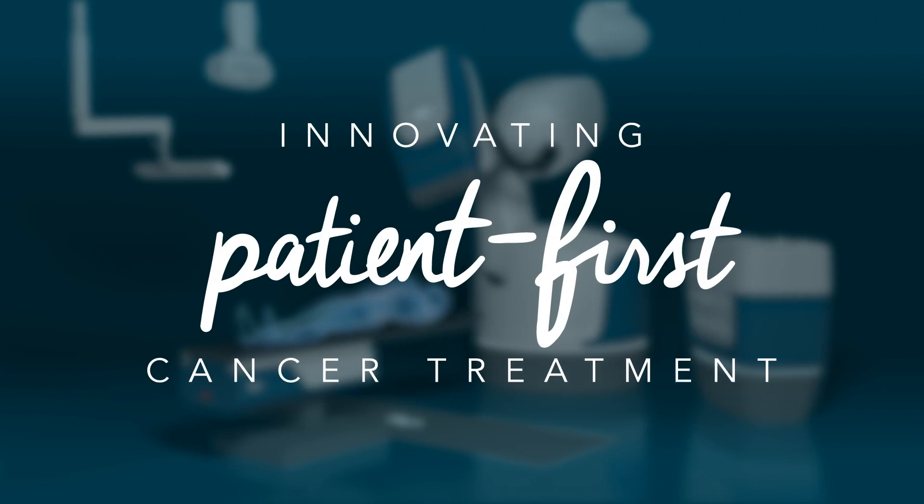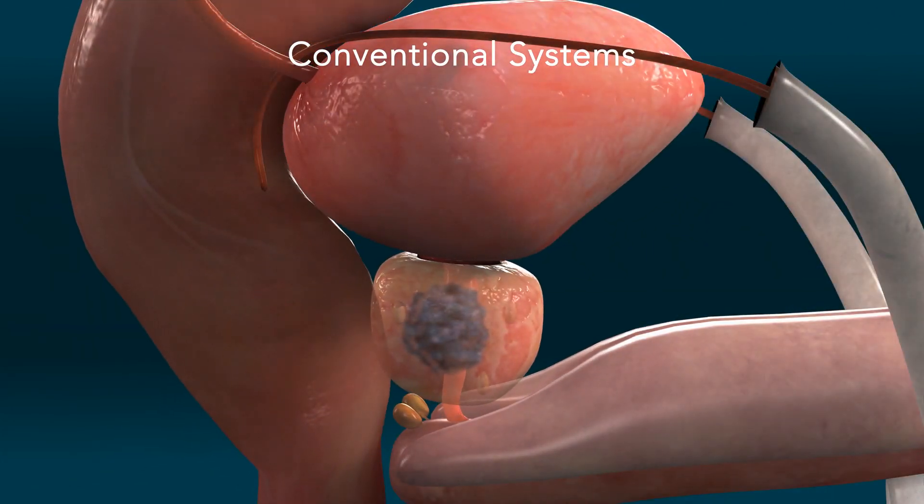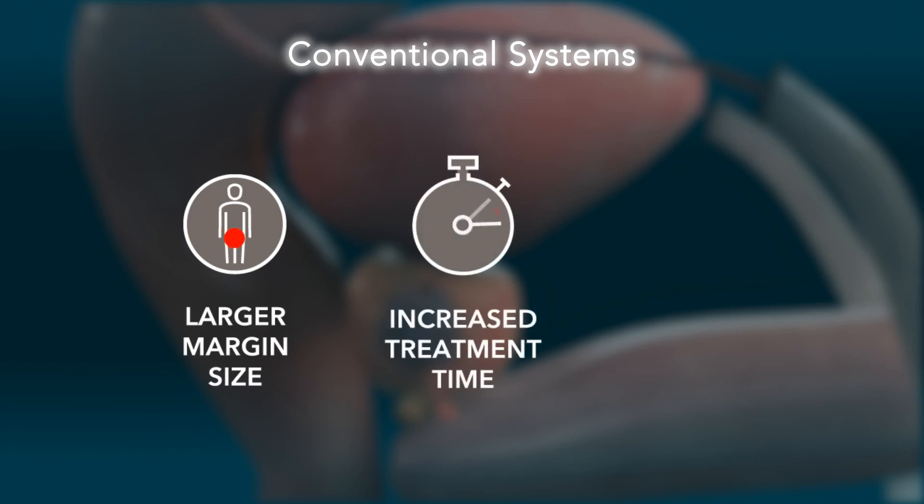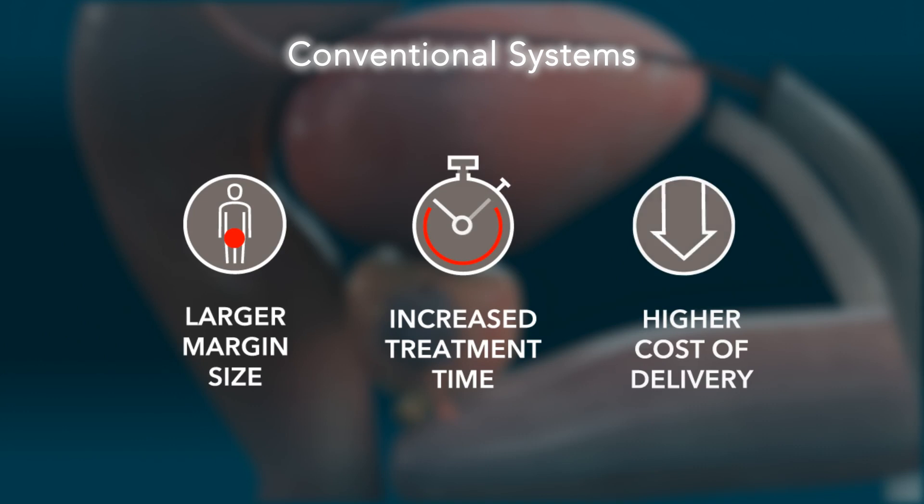Shorter courses of treatment can increase patient satisfaction and allow patients to get back to their normal life much more quickly. Conventional radiation systems often require clinicians to make trade-offs between margin size, fractionation schedule, and continuous treatment delivery, which affects clinical outcomes, efficiency, patient comfort, and ultimately profitability.